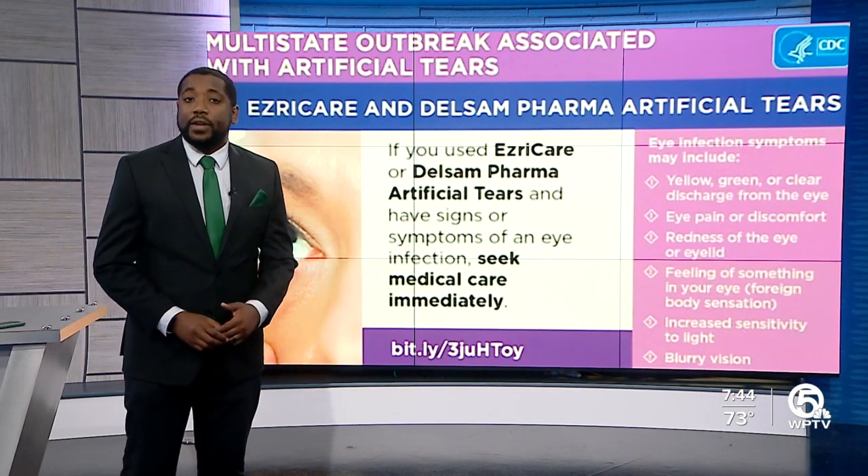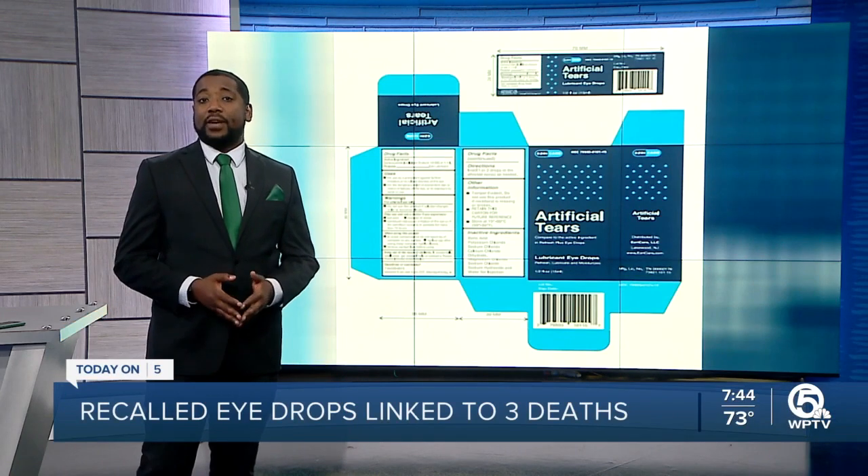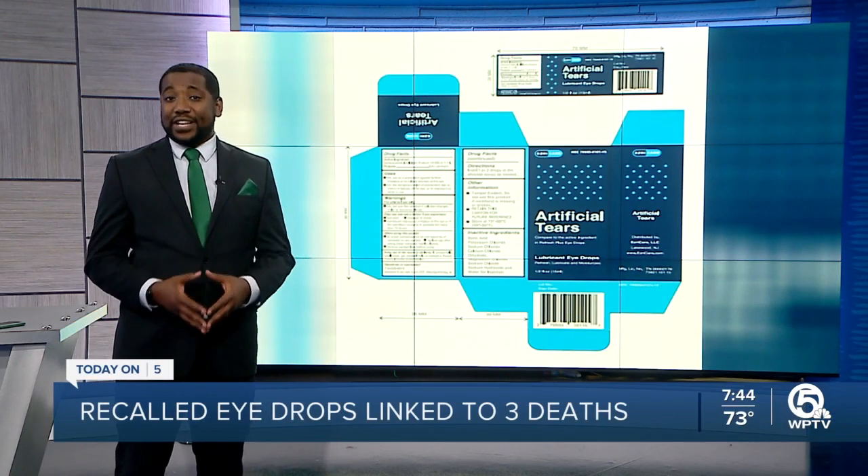We are back with a health alert this morning. Federal health officials continue to investigate an outbreak of infections linked to eye drops.